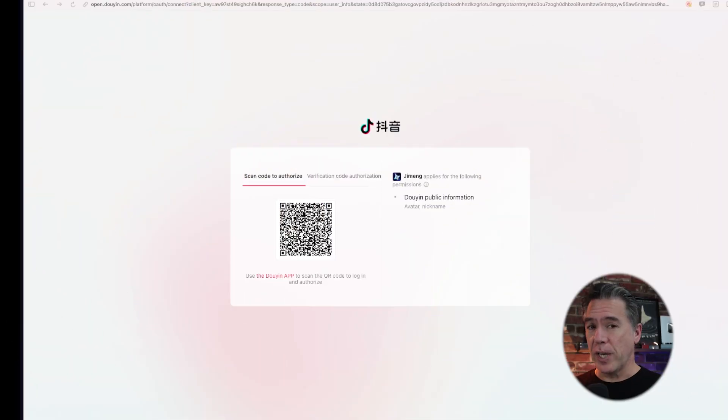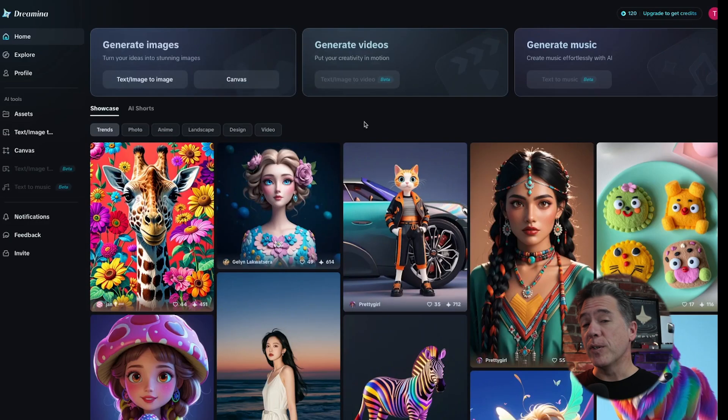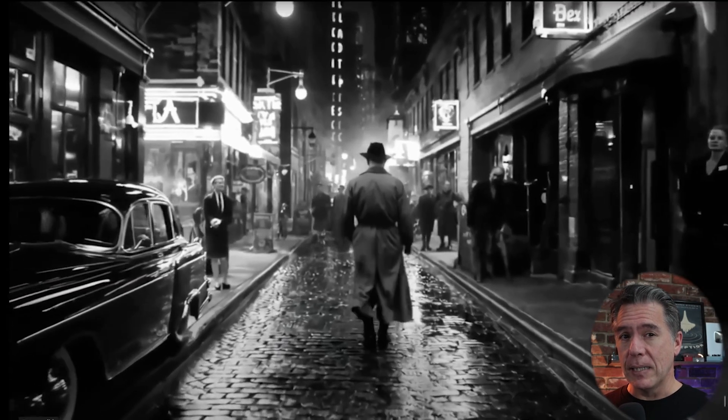Now Jemung is ByteDance, so logging in turns into a whole Chinese mobile phone number situation, or you have to use the Douyin app, which is the Chinese version of TikTok. I did try to sidestep this with Cling — or Keyling as it's actually pronounced — but no joy there. But then I remembered there's actually an international version called Dreamina. Unfortunately, you can't generate videos there yet. Reasonable people would have stopped here, but I had the detective's hat on. So I reached out to my inside source at ByteDance and struck gold.